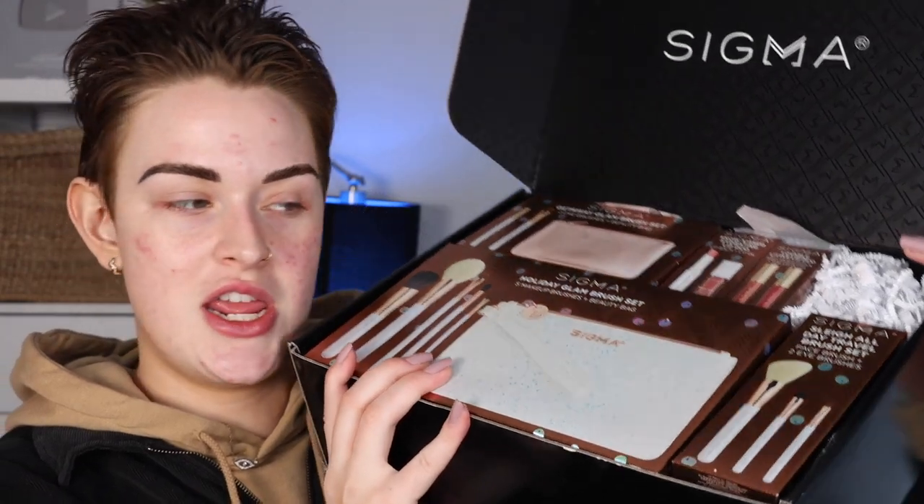I do have the whole holiday collection here, but I'm not going to use everything since I already have a lot of these products and I don't like to open duplicates. The main product I'm going to use is just the eyeshadow palette. Let me quickly go over the collection: we have the Warm Wishes Eyeshadow Palette for $32, and it comes with a little E25 brush, which is amazing because that's one of my favorite brushes. Next is the Glisten and Glow Cheek Duo for $39, which comes with a Soft Blend 60 blush brush.